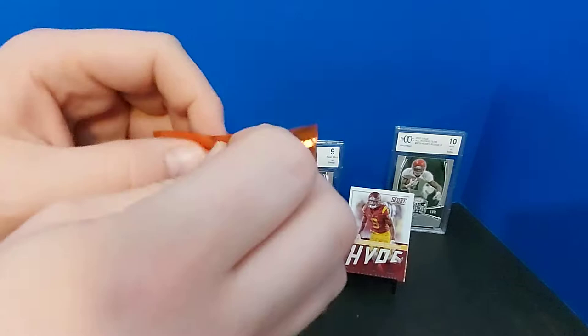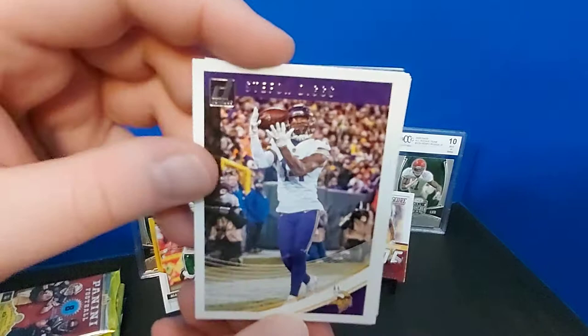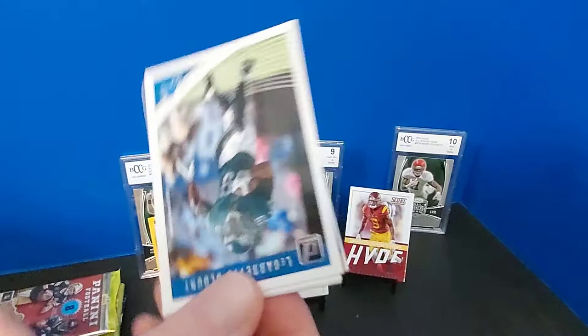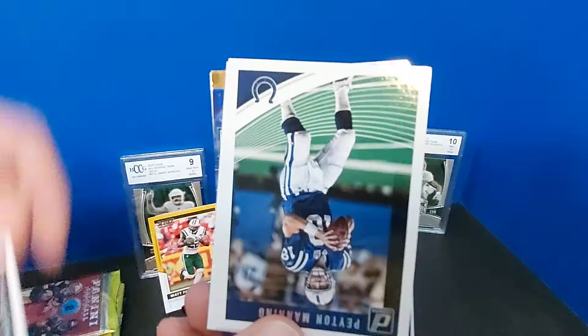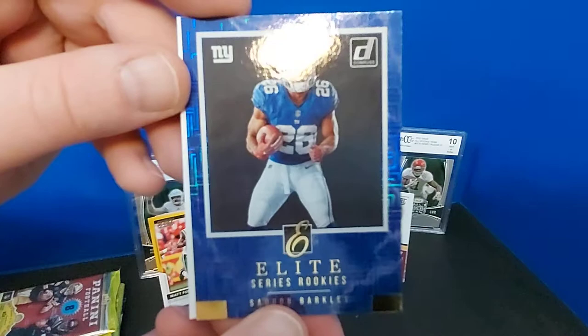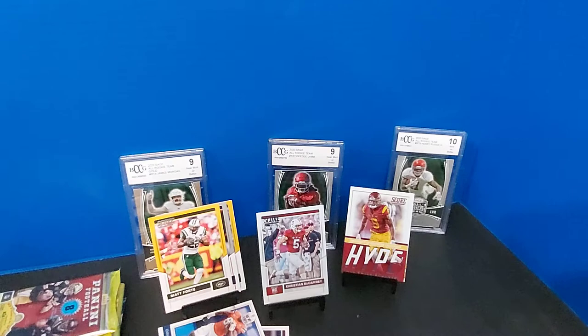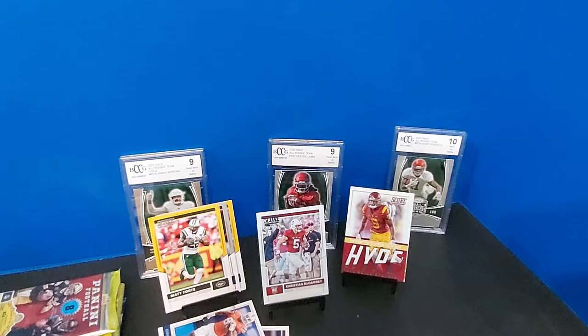So we have two packs of 2018. We're going to get different rookies, of course, but still fun to rip. These blasters have been exponentially increasing - I think it's about $60 or $70 per blaster now, if not more. A little bit of a ding on Diggs. Jaws, LeGarrette Blount, Jamal Adams, Peyton Manning, and lots of quarterbacks - Tannehill. There we go - Saquon, Elite's looking sharp, and then MJ Stewart at the end. Cannot argue in the slightest.